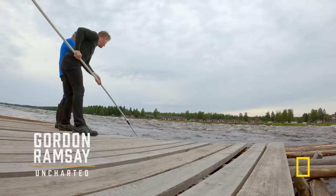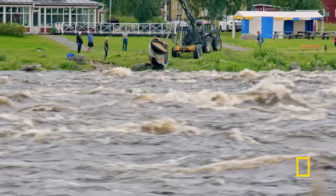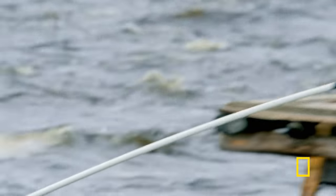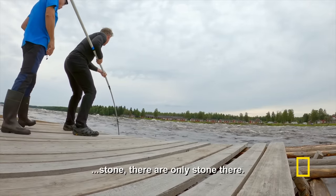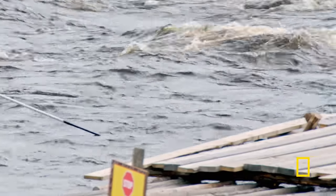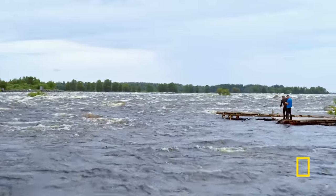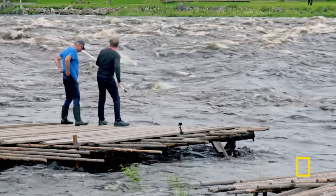Come on. I'm on the Torneo River, and I finally caught something. It's a fish, right, Marku? No, not fish, but stone — the only stone there. Damn, I thought I had one then. The river is clearly not in a giving mood.